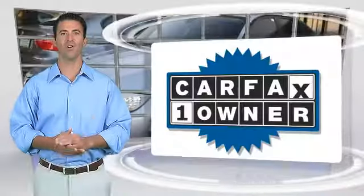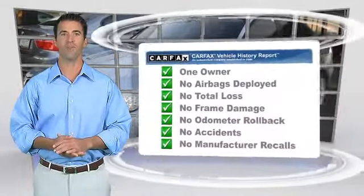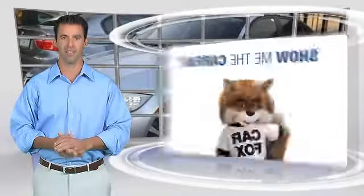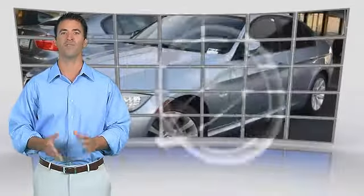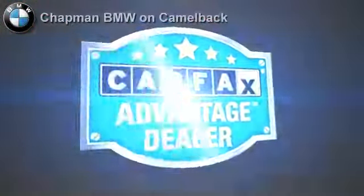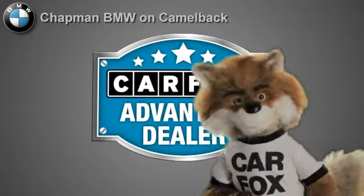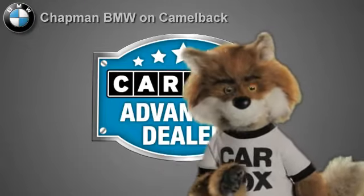This is a one-owner vehicle with the Carfax vehicle history report. Be sure to find a complimentary copy of this report online or contact the dealership. This vehicle qualifies for the Carfax buy-back guarantee. Just say show me the Carfax at Chapman BMW on Camelback, a Carfax Advantage dealer.